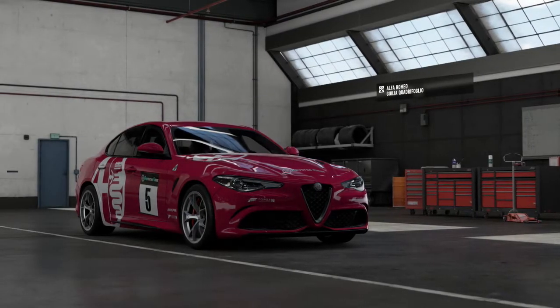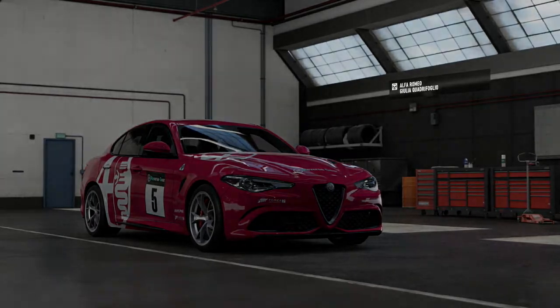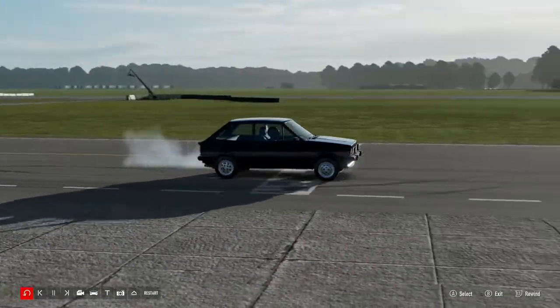Hello there and welcome back to some more Forza Top Gear Laps. Today we are taking a look at over 20 years of hot hatch history as we look at the retro hot hatches.